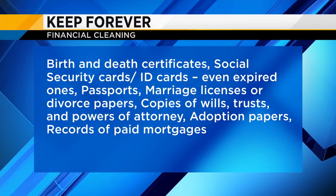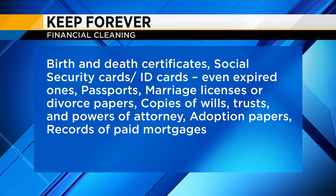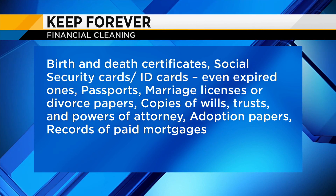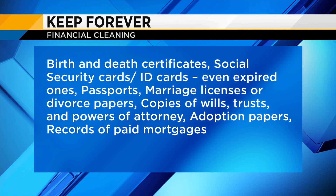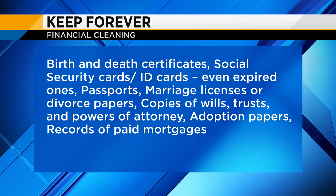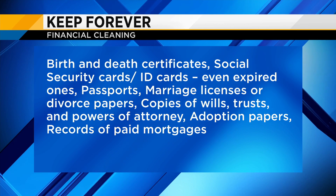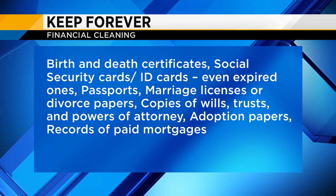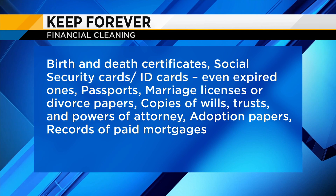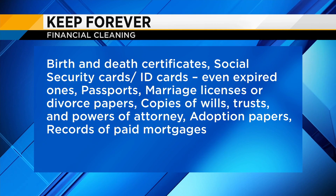We want to have a pile where we say we're going to keep these documents forever. Those are going to be the verified personal information type of documents — things like birth certificates, death certificates, any legal documents, wills, custody agreements, military discharge papers, and passports that are hard to replace, could be expensive or time-consuming. They are verified personal information, and we need those to verify who we are.